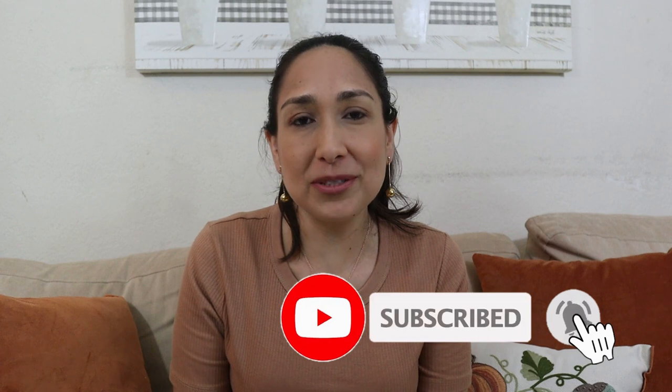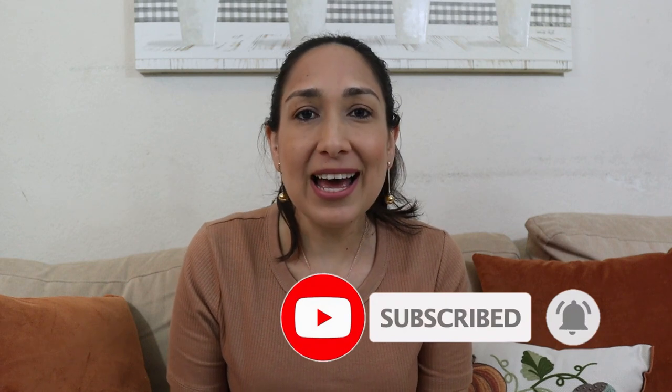Hi everyone, welcome back to my channel. I'm Millie and today is the 10th sale at the Silos. I'm going to Magnolia to see what things they have — items from one, five, ten dollars, a lot of sales. I'm going to show you what I find and also how I'm decorating for fall this year. I'm in a small apartment so it's going to be very simple. First, if you are new to my channel, don't forget to subscribe. I upload new videos every week. Let's go to Magnolia!